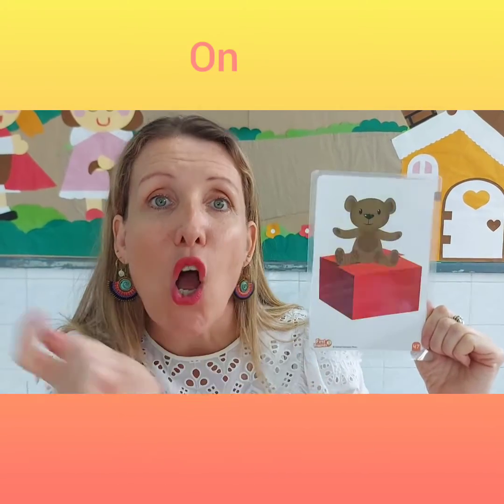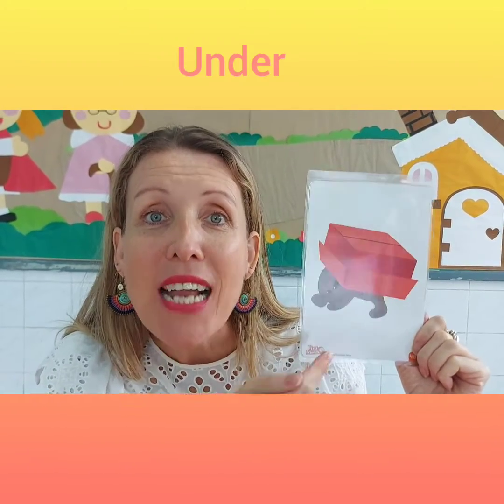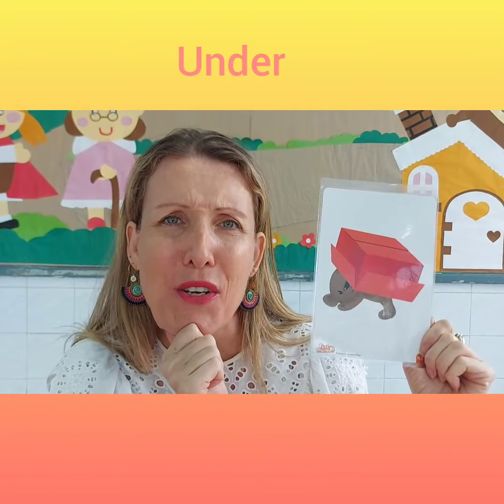In this flashcard, where is the teddy bear? Yes, it's on the box. The teddy bear is on the red box. And in the next flashcard, can you tell me where is the teddy bear? Under. Under the red box. Good work, everybody.